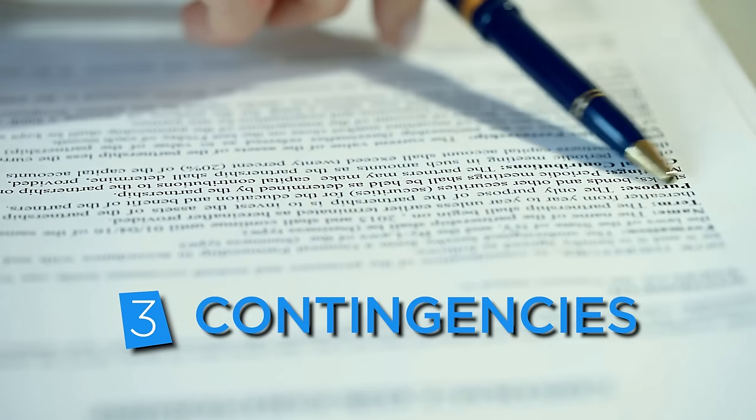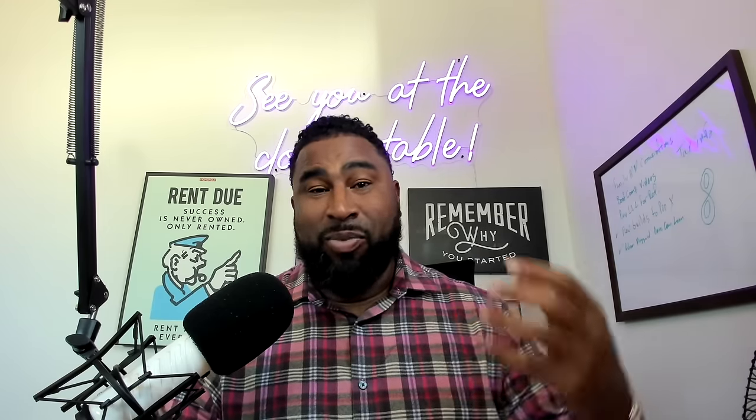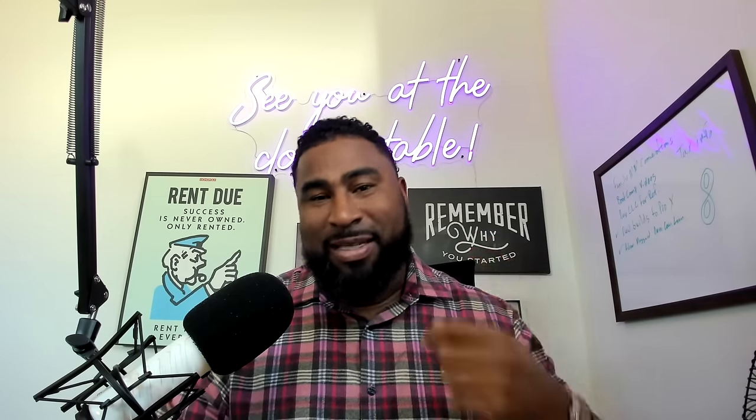Next, we're going to talk about seller contingencies. In this real estate market, it is very easy to ask for contingencies as a buyer because there aren't many buyers out there and sellers are trying to get their homes sold. Work with a savvy real estate agent who understands what types of offers are being accepted. Contingencies could include a reduction in price, asking for some or all closing costs to be covered, a home warranty, or a contingency toward your renovation budget. Don't be afraid to offer under asking price — just because they listed at that price doesn't mean it's the lowest they'd accept.